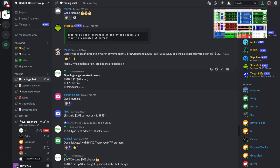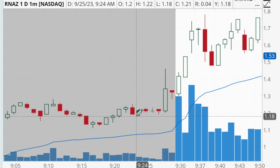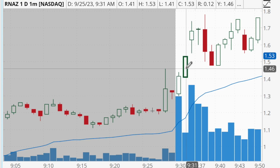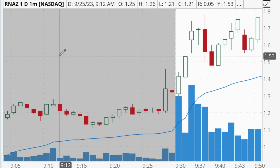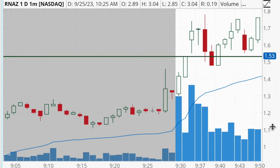The opening range breakout level for RNAZ was $1.53. If we zoom in to the market open, we can see there was a very strong trend going up into that market open, and we then get an opening range breakout level of $1.53. This was a tricky stock to trade all morning long because of the fact that it was very frequently halted.